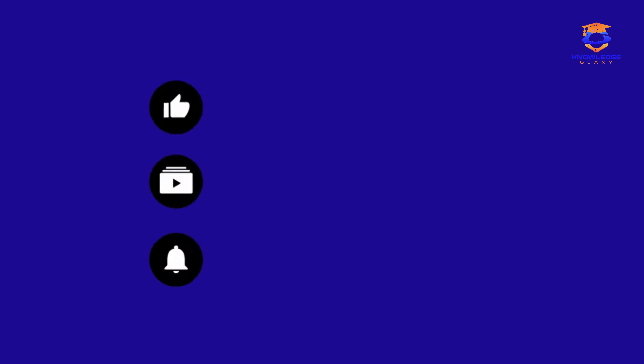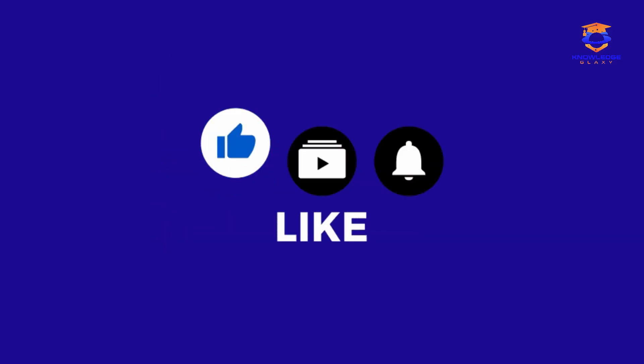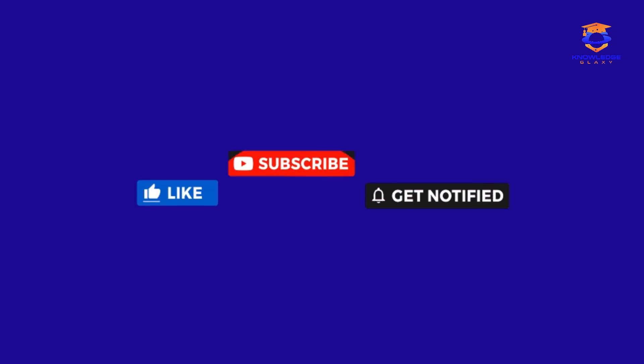Thanks so very much for watching. Kindly like and subscribe to our channel and push the bell icon for more updates.